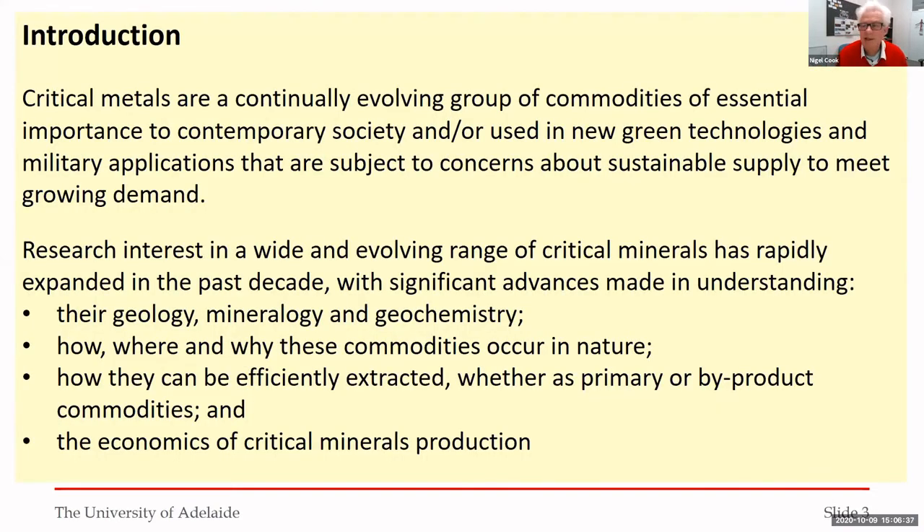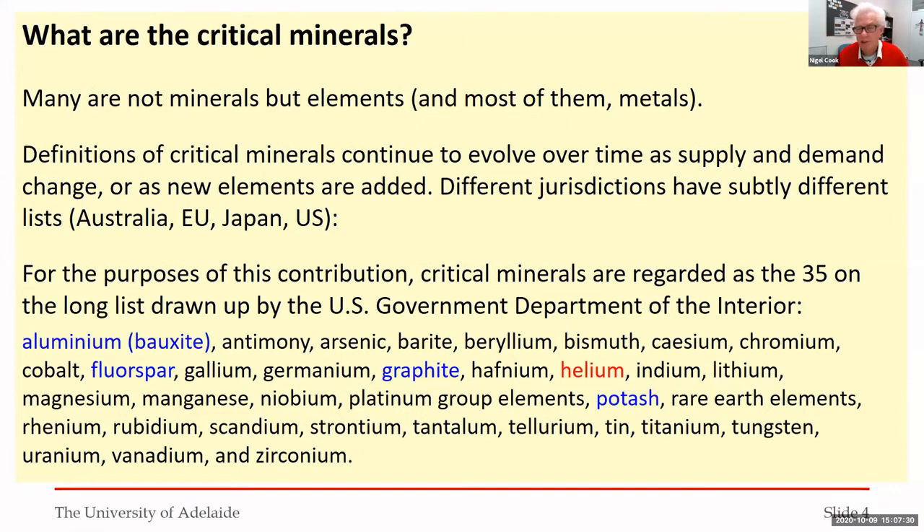Critical minerals are a continuously evolving group of commodities of essential importance to contemporary society, used in new green technologies and military applications, and subject to concerns about sustainable supply against growing demand. Research interest in this evolving range of critical minerals has rapidly expanded in the last decade, with significant advances in understanding their geology, mineralogy, and geochemistry — how, where, and why these commodities occur in nature, and how they can be efficiently extracted.